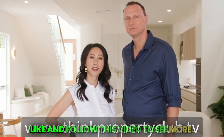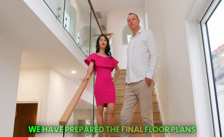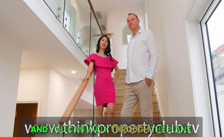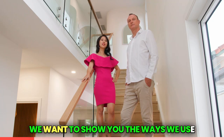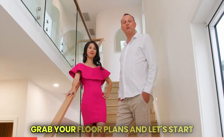Be sure to head over to thinkpropertyclub.tv to get a copy of this and other episodes — like and follow this video to see more. We have prepared the final floor plans and tip sheets for you to download. Head over to thinkpropertyclub.tv and you can walk through the plans while we show you the whole house.